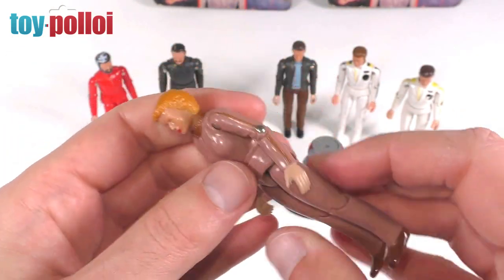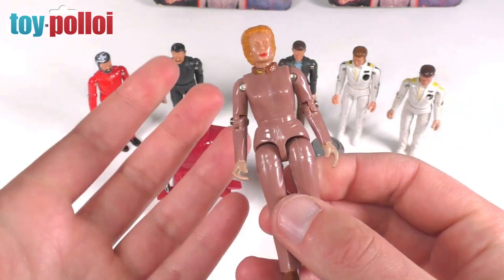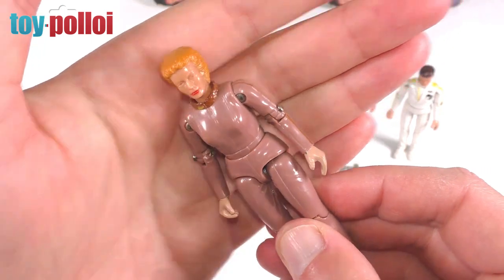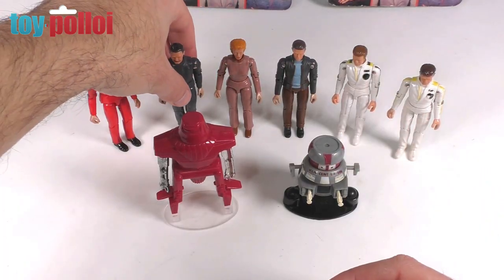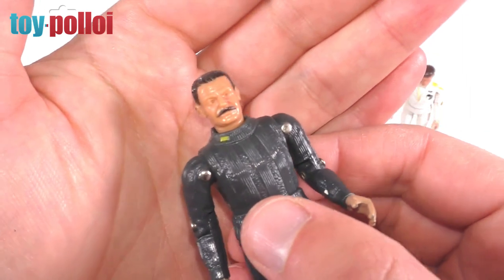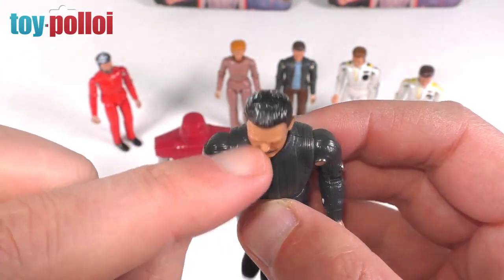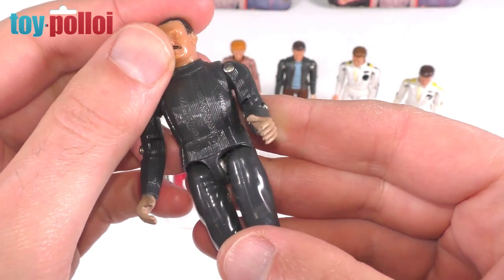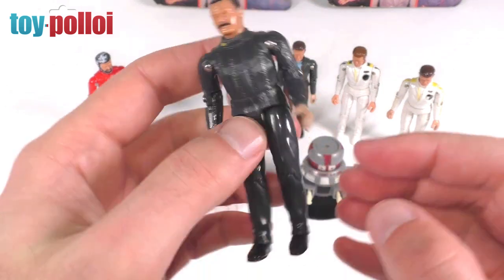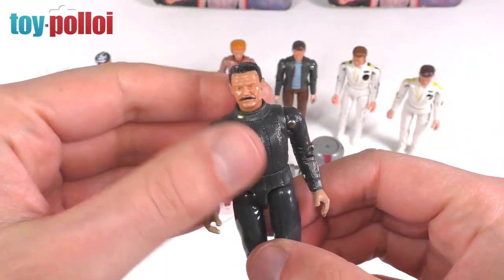Sometimes when turning movie characters into action figures, if the outfits they're wearing aren't that exciting, there's not a lot you can do. With Kate McRae there isn't much going on to make the figure particularly interesting. Harry Booth, played by Ernest Borgnine, has a face sculpt that isn't that accurate to Borgnine but sort of does the job. I like the detailing of the mustache - they've splashed some white paint on there to make his hair look gray. There's quite a lot of detailing on his jumpsuit, with nice patterning that gives it a sparkle under bright lights.